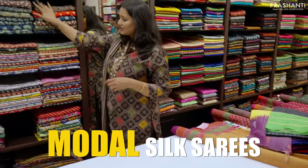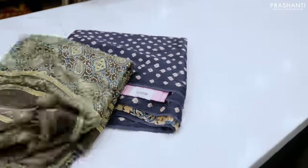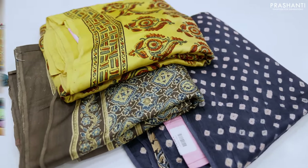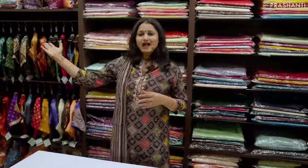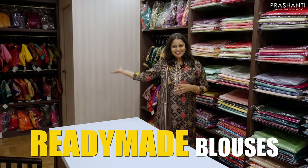Then we have modal silks — Bandhani modals, Ajrak modals, floral prints, Bagru prints, and much more. Here we have Diva, our entire range of designer silk sarees party wear collection. We also have a wide assortment of beautiful ready-made blouses displayed here.